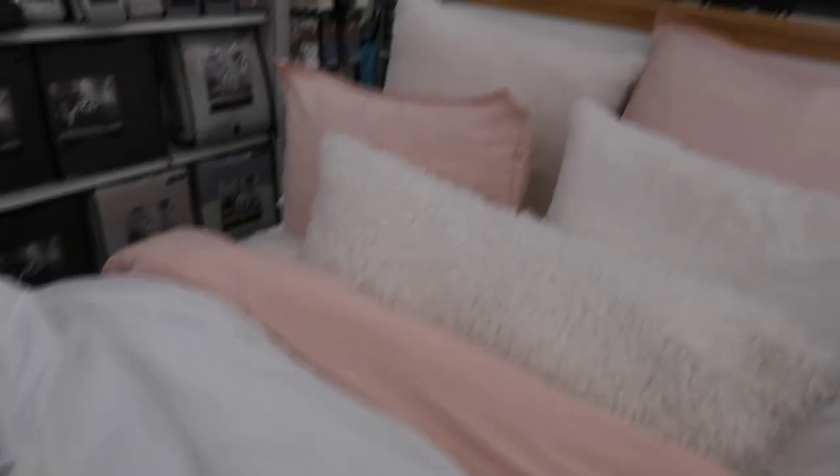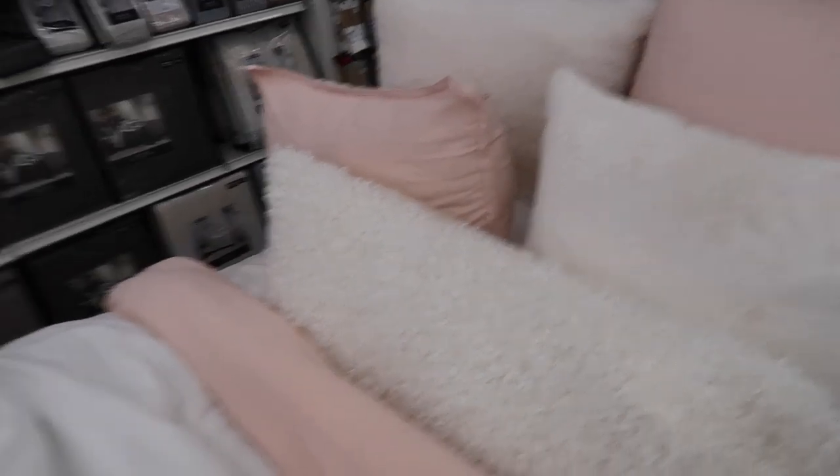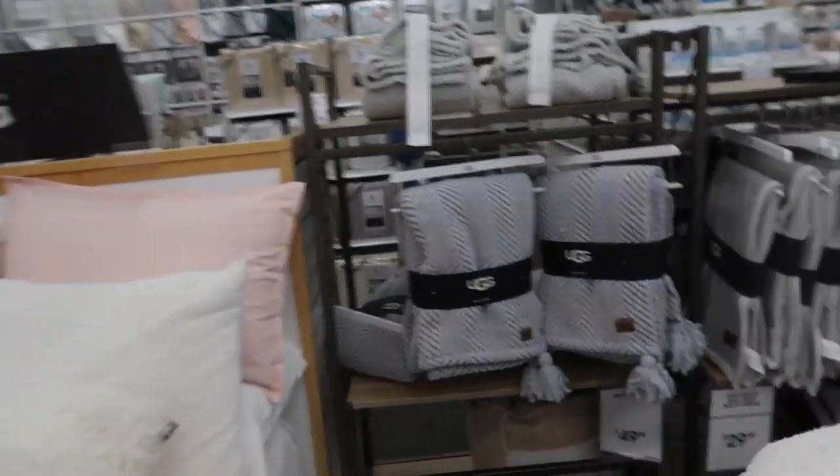We're over here in the bedding section picking out bedding. UGG has an entire collection for like sleeping — a whole bedding line — and it is really, really soft. I love this; the theme I wanted to do was like light pink and white. I just think it's too nice for me to bring because I don't have a twin back at home, so this will only be used for a year, but it is super cute. Anyone who is interested, I think that's adorable.